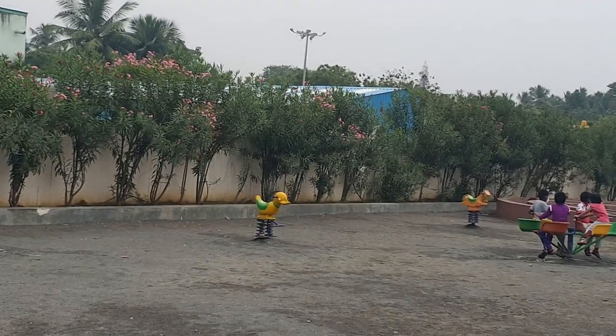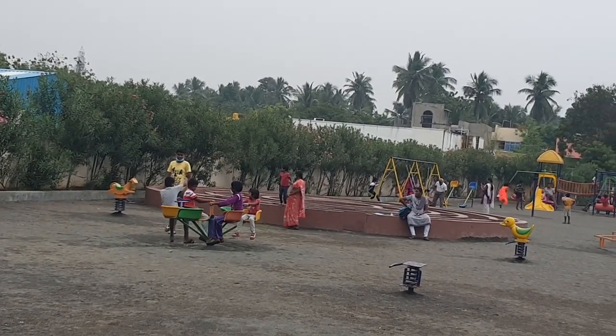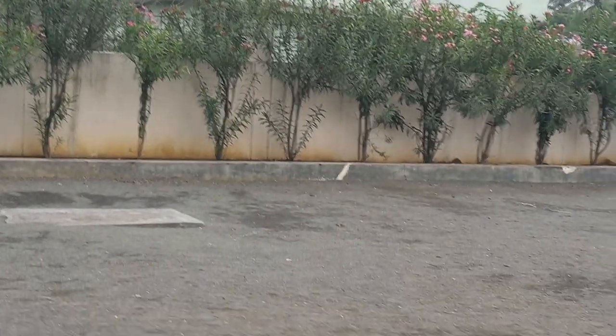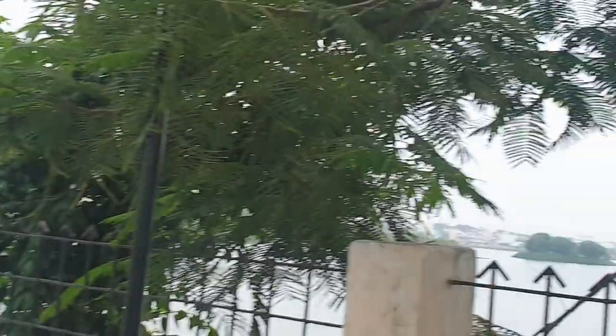You can see there is a kids' play area here. We can also observe social distancing being maintained in the kids' play area. We are going to get a mask as well.